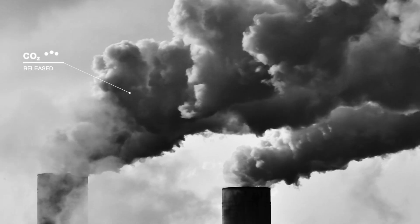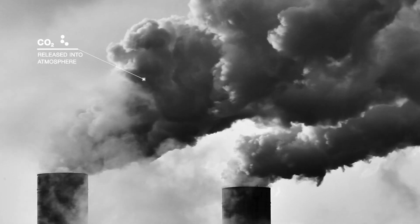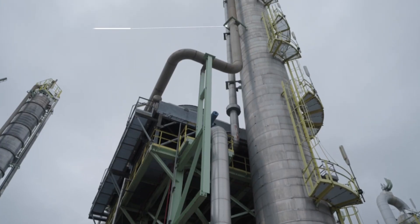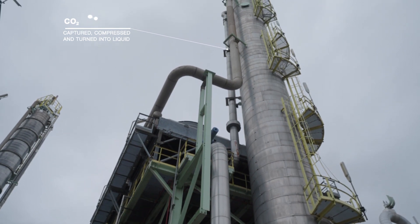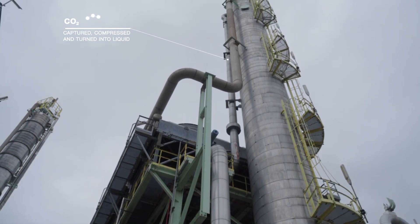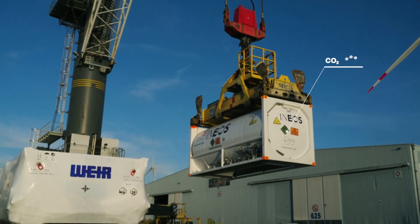Energy production and industry can release large amounts of CO2 into the atmosphere. Through absorption, cooling and compressing, we can capture the CO2 before it's released into the atmosphere and turn it into liquid to be transported.